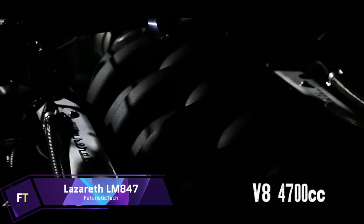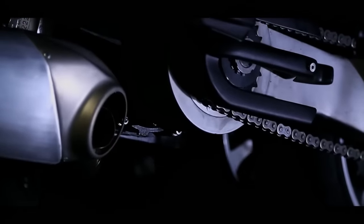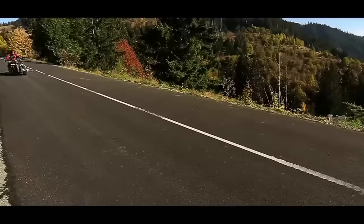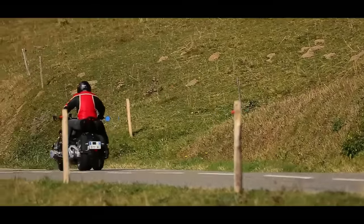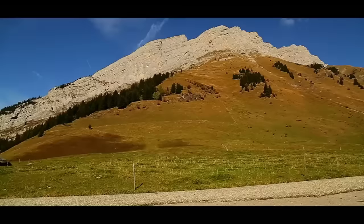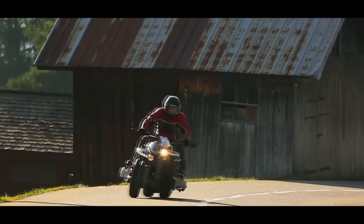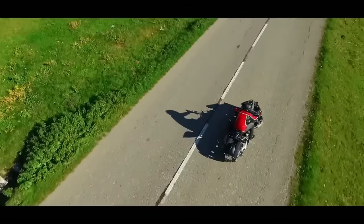Lazarus LM 847. The Lazarus LM 847 is a marvel of engineering — a quad-wheel motorcycle that defies conventional design and performance standards. At the heart of this beast lies a 4.7-litre Maserati V8 engine, a powerhouse delivering a staggering 470 horsepower, proudly displayed without any coverings. With a price tag of approximately €200,000 (about $225,000), the LM 847 is as exclusive as it is expensive. Only 10 units are available, making it a collector's item. The motorcycle features four single-sided swing arms, rim-mounted brakes, dual-hub center steering for precise control, and a twin-chain drive at the rear.